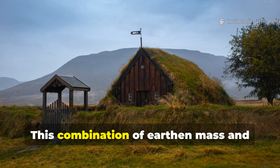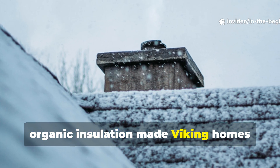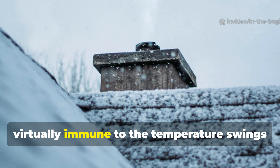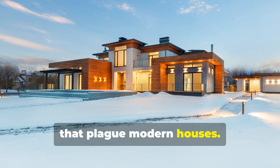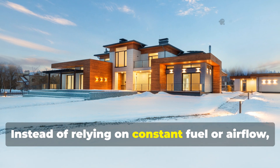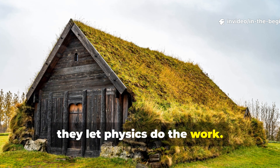This combination of earthen mass and organic insulation made Viking homes virtually immune to the temperature swings that plague modern houses. Instead of relying on constant fuel or airflow, they let physics do the work.